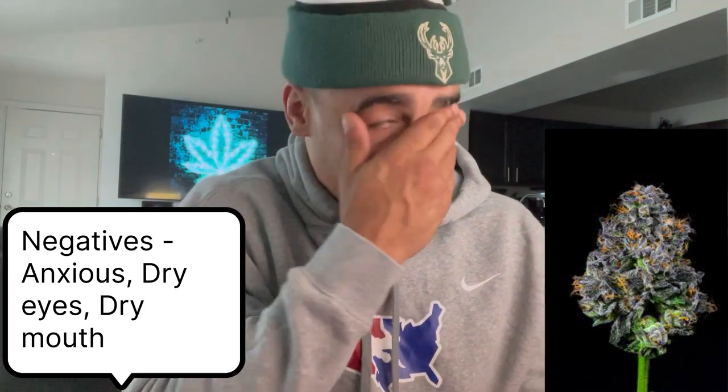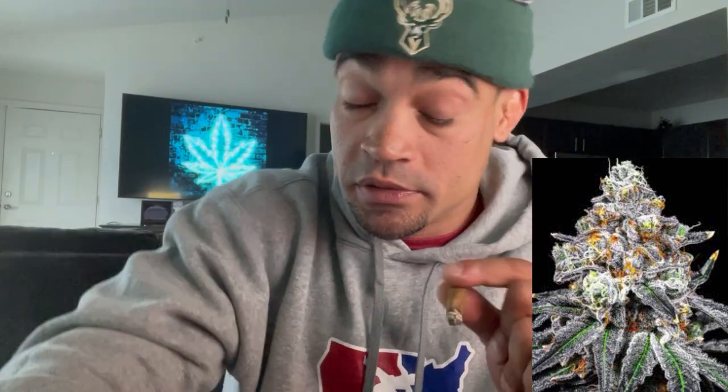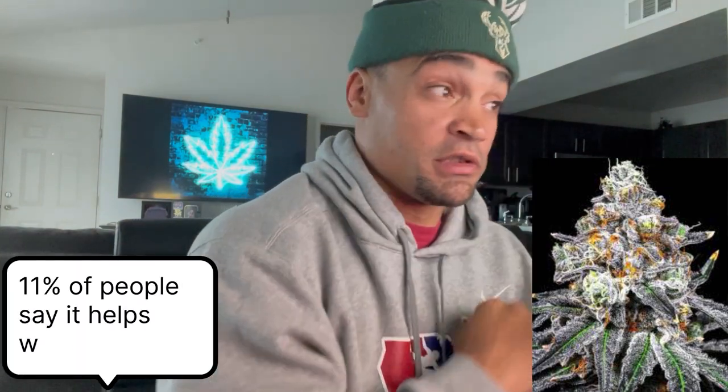This helps with depression, anxiety, and fatigue. So this is probably something you're going to want to smoke maybe at lunch — roll up a little joint, put it in the one-hitter, however you get down. Out of all the people polled: 11% said this helps with depression, 11% said this helps with anxiety, and 8% said this helps with fatigue.